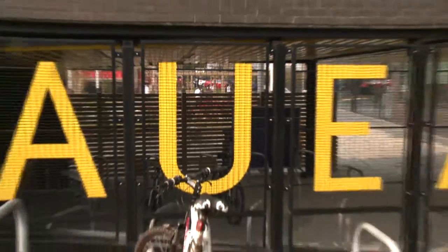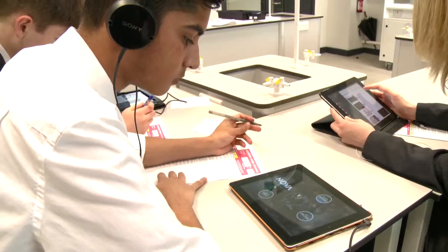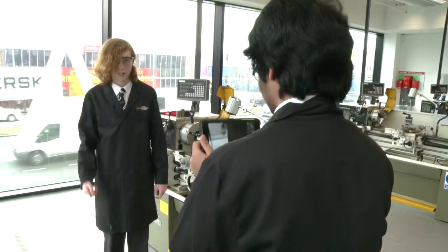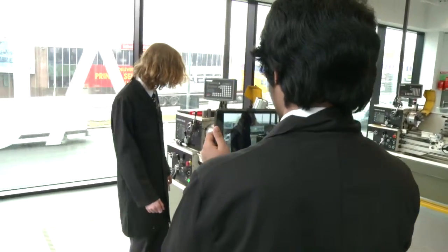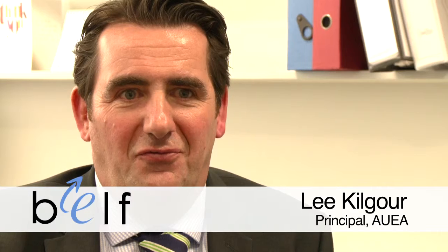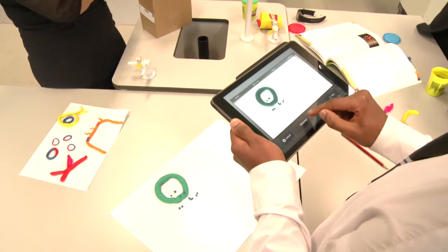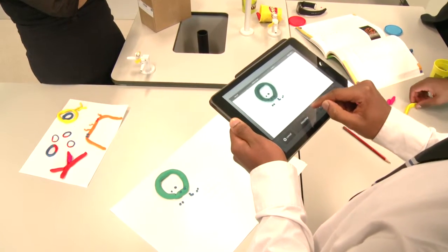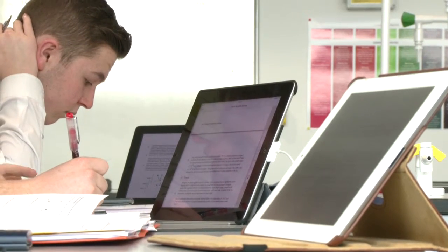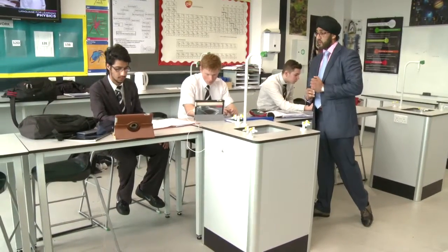It is really important that everybody has a device because without that you exclude young people from learning. One of the biggest challenges for the use of devices in any lesson is if you don't have enough for one per child — it's then how do you differentiate, how do you group the children — and actually presents barriers for teachers to deliver lessons enabled by the use of personal devices.